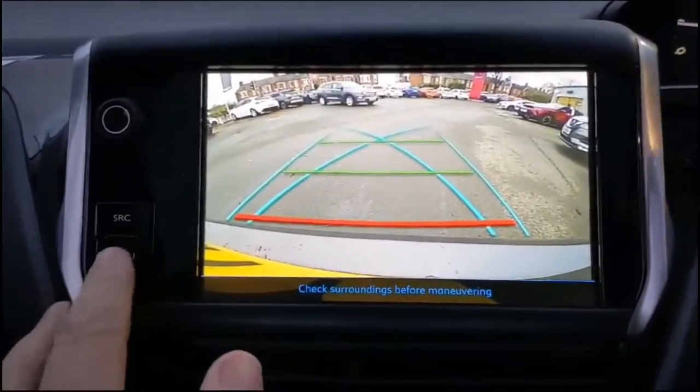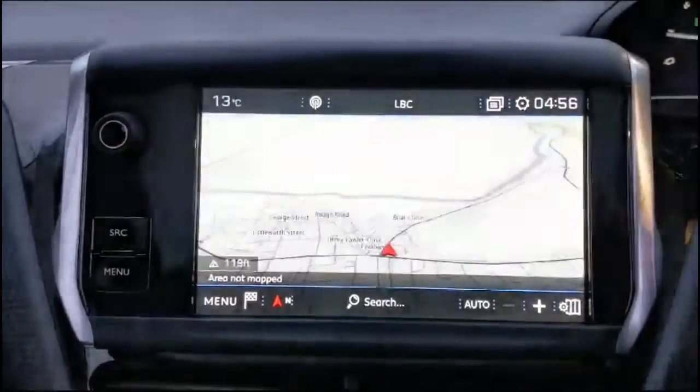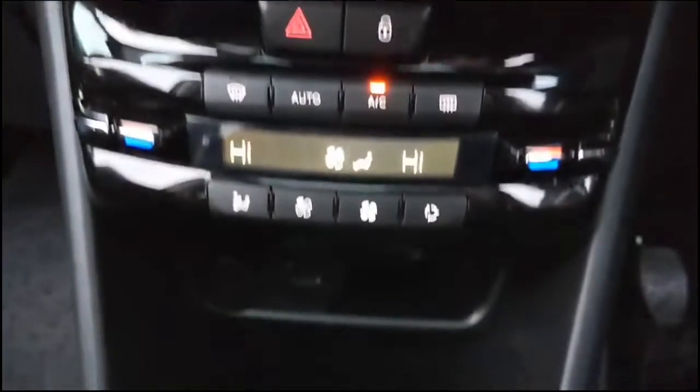There's a reversing camera on the display, which is great for easier parking. Dual zone climate control keeps everyone comfortable, and the car features a five speed manual gearbox.